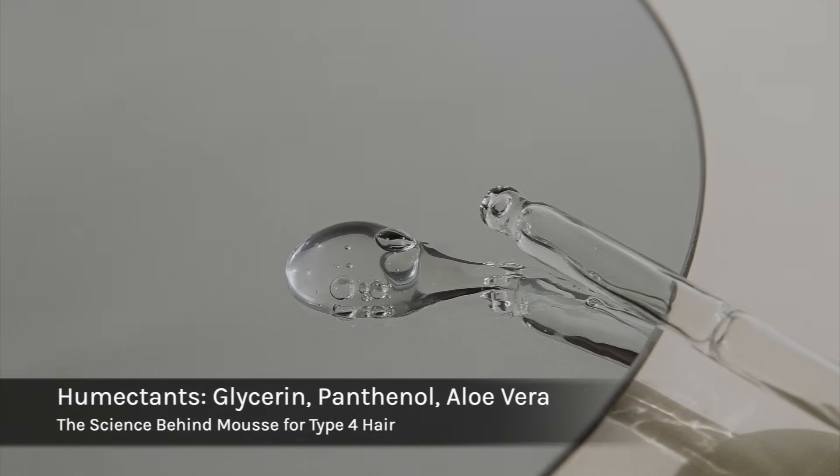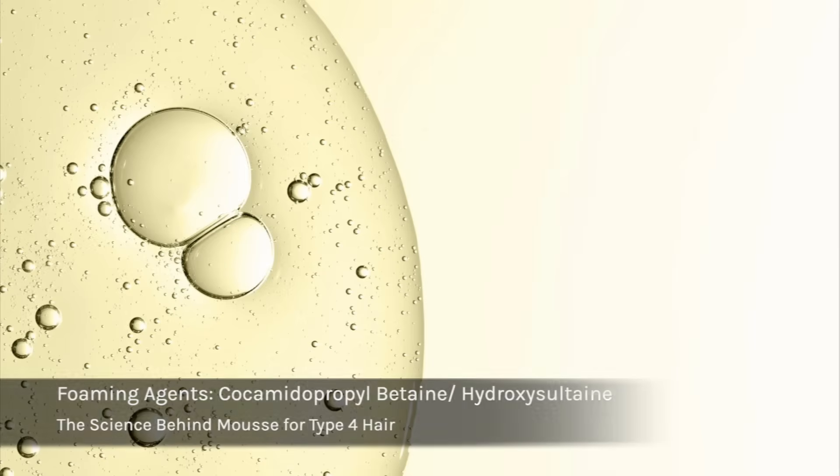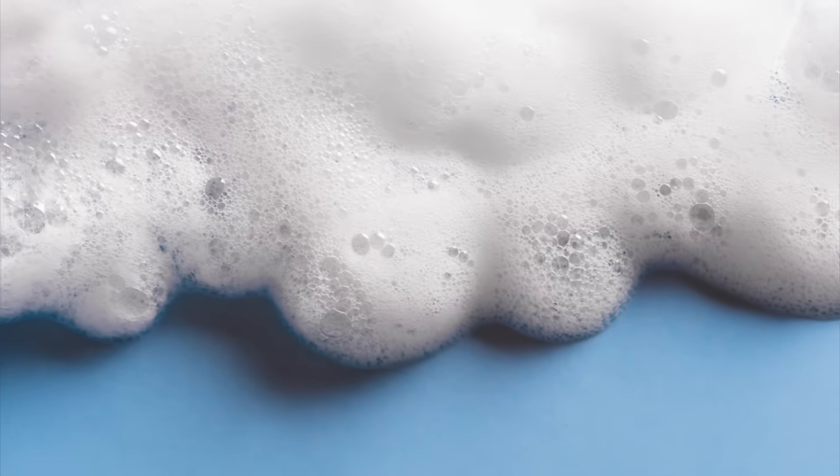The next component is humectants — glycerin and panthenol — which draw moisture into the hair. Then you have foaming agents like coco betaine or decyl glucoside. These are cleansing surfactants that don't necessarily cleanse your hair in this formula, but they give it that airy, mousse-like, lightweight texture — aka the foam.